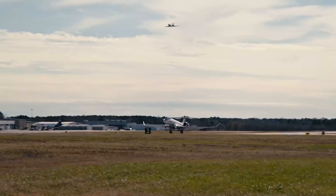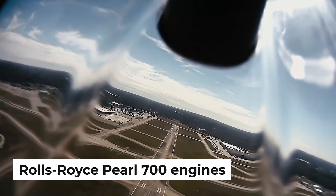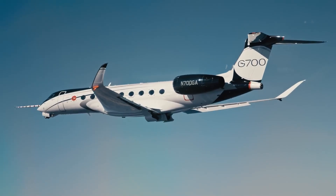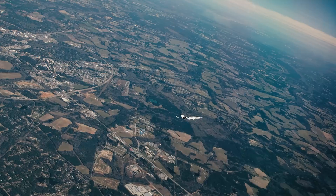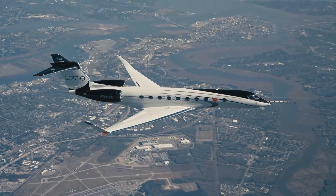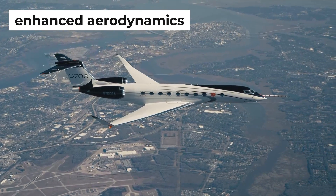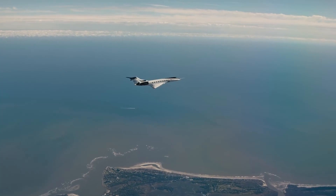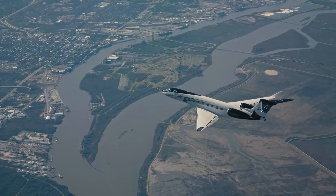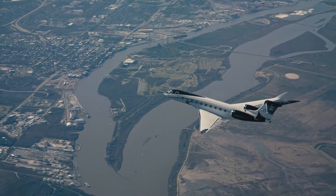In terms of power and performance, the G700 is armed with advanced Rolls-Royce Pearl 700 engines that are nothing short of engineering marvels. These engines bring a double whammy of advantages — they're not only remarkably fuel-efficient, but also a breeze to maintain. Thanks to cutting-edge technology like enhanced aerodynamics and advanced materials, these engines are on a mission to slash fuel consumption, translating into lower operating costs and longer maintenance intervals, resulting in substantial savings over the aircraft's lifetime.